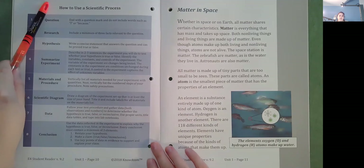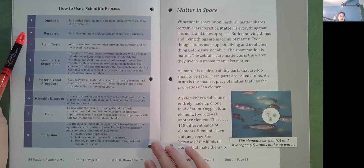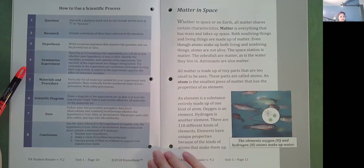How to Use the Scientific Process. Step one: Question. End with a question mark and do not include words such as I or because. Step two: Research. Include a minimum of three facts relevant to the question. Step three: Hypothesis. Write a concise statement that answers the question and can be proved true or false. Step four: Summarize experiment. Describe in two or three sentences the experiment you will do to test whether your hypothesis is true or false. Identify the variables, constants, and controls of the experiment. The variables are changes being tested. The constants are conditions unchanged during each test or trial. The control captures the effect of unknown variables.